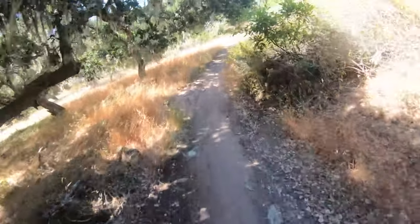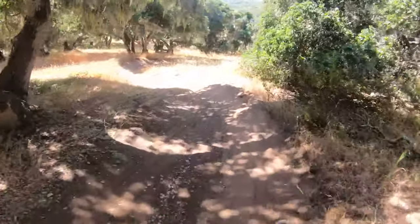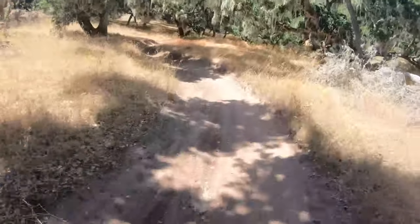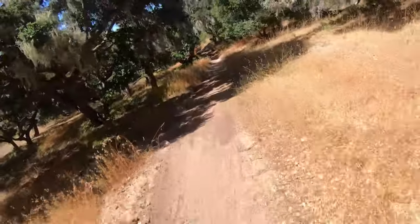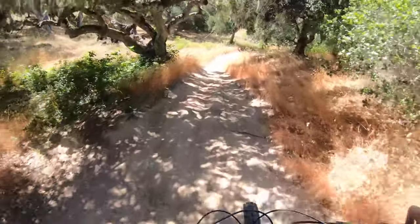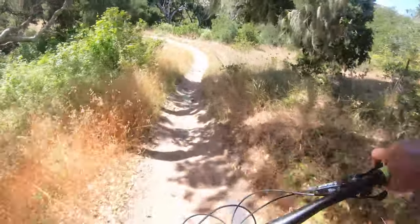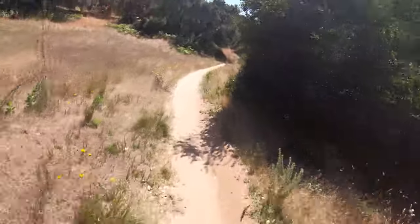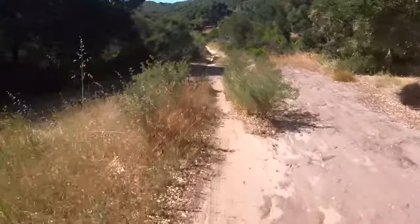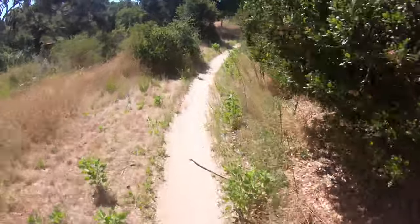These braking bumps too — hated them, still do, especially right now where it's hard to see. Right here on my left, that is where I crashed. Ever since then I've been taking it really slow on this trail; haven't really felt comfortable on it either. But looking at my Strava times, they've been getting better and better. Maybe good enough for an enduro race — we'll see one day.